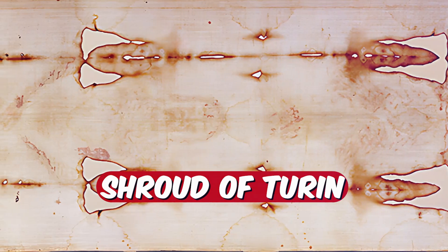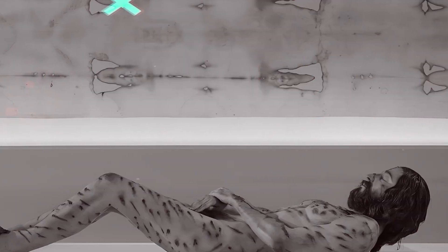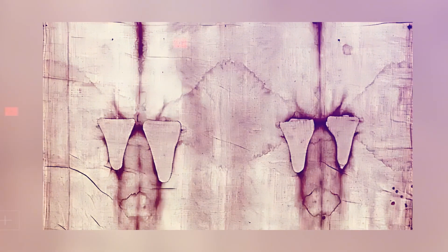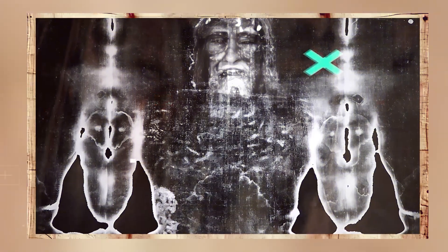Let's talk about the Shroud of Turin, this ancient linen cloth that some folks believe wrapped Jesus after his crucifixion. It's got this eerie image of a man with wounds that look like they're from a crucifixion. But nobody can agree if it's the real deal — some tests peg it as a medieval creation, while others swear it goes back to Jesus' time. And how that image got on there? Total mystery. Even with all the research poured into it, this shroud keeps everyone guessing, and it's honestly pretty captivating.